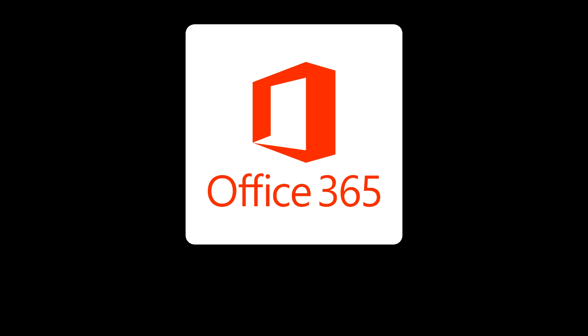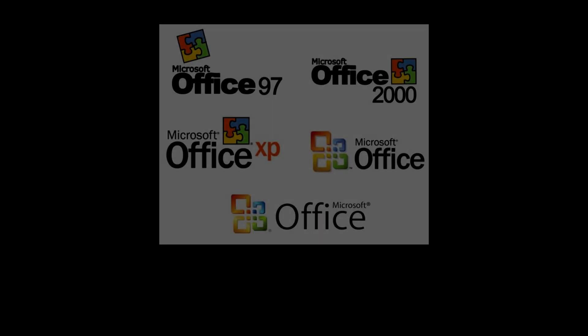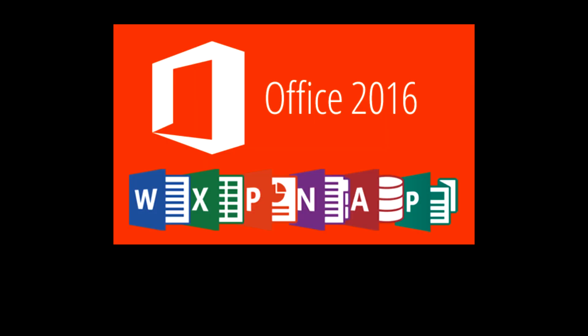When I say stuff like productivity, I mean stuff like Microsoft Office. Microsoft officially ended support for Office 365 on Windows 7 in January 2023, which means you can still use 365, but without any security updates. If you don't have 365, any version of Office will work up until Office 2016 — Office 2019 is not supported. Of course, the Google Suite works, but that's because it's web browser based.